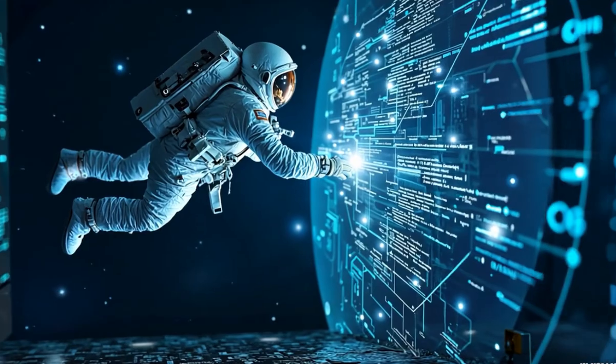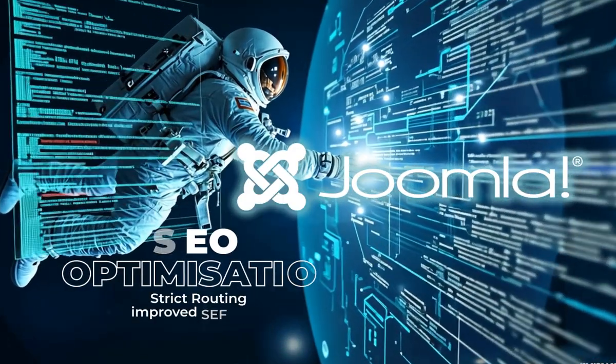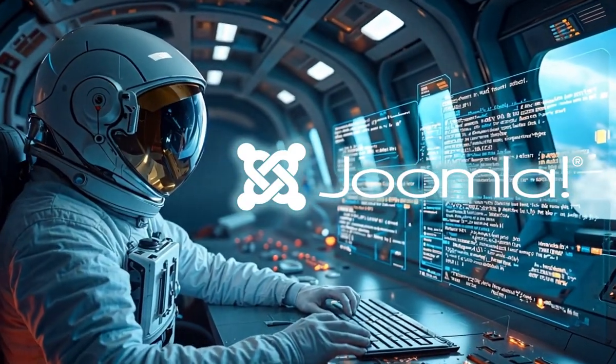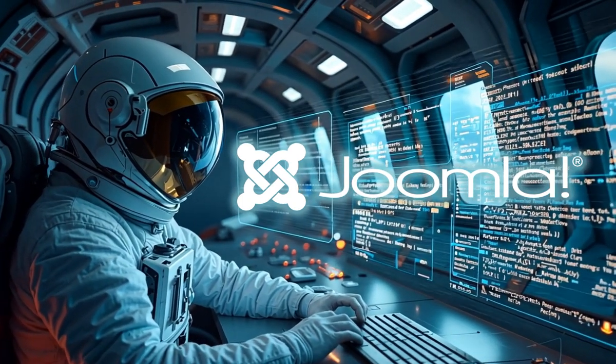For developers, Joomla 5.2 brings advanced SEO optimizations, like strict routing and improved SEF URLs, reducing duplicate content and boosting search engine rankings.